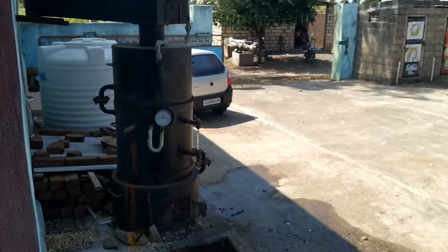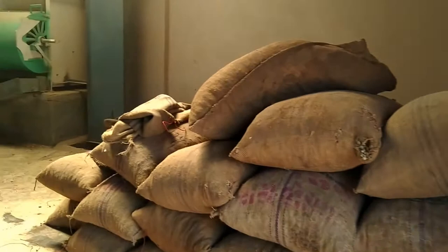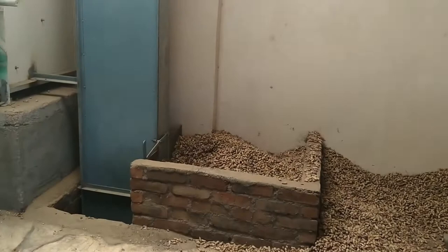This is a fully automatic 6 tons per day groundnut oil mill situated in India. First, the raw groundnuts are fed by a hopper into a conveyor. This conveyor takes the raw seeds into the decorticator machine.